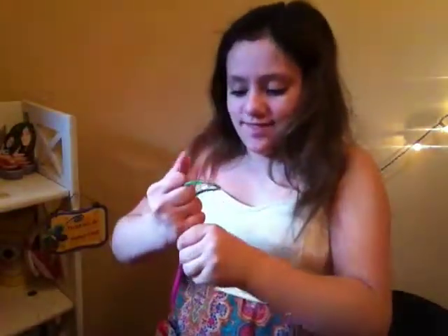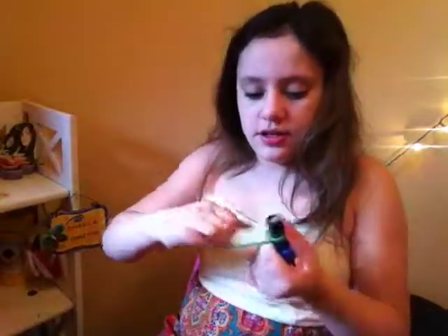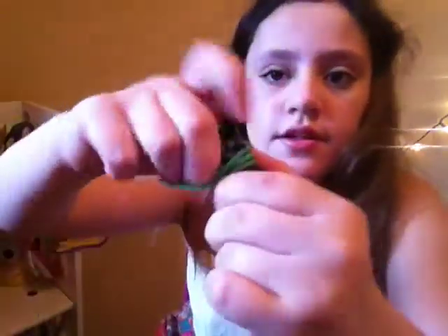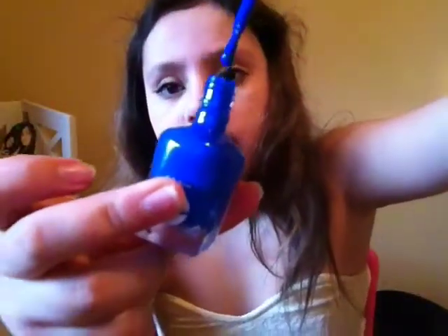Number seven is — you can take a hair tie and a nail polish bottle, and since my hands have lotion on them it's really hard to open it. So you can grab a hair tie and just wrap it around. And then it's easier to open because it gets a better grip. And now you can paint your nails.